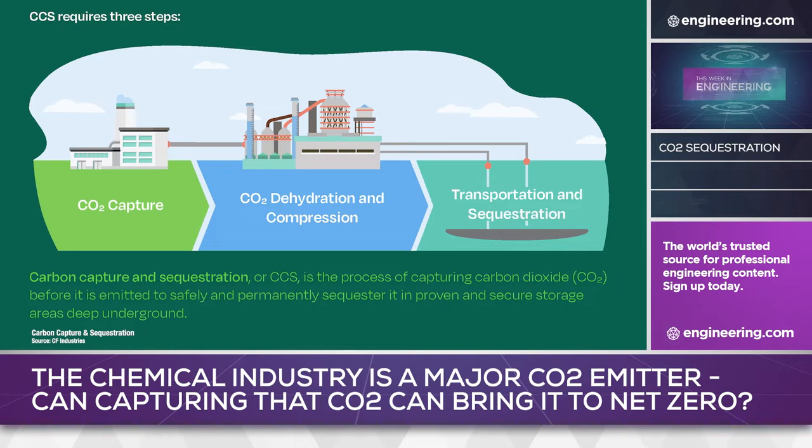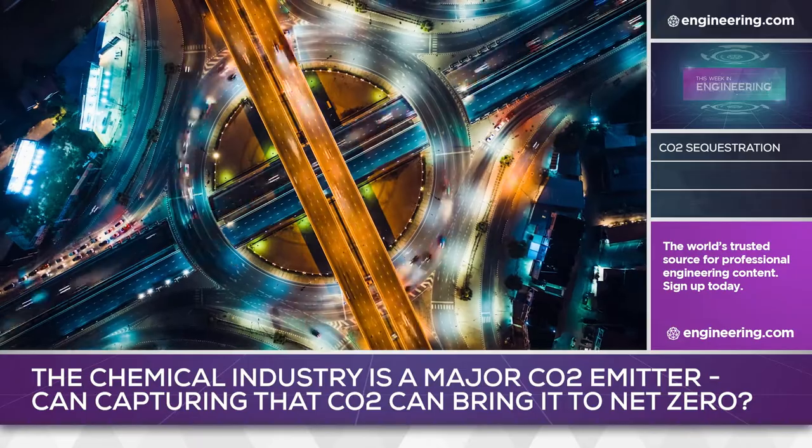ExxonMobil has signed an agreement with N-Link Midstream to use N-Link's pipeline network to deliver CO2 to that permanent geologic storage. The 2 million metric tons of emissions captured annually will be equivalent to the CO2 output of approximately 700,000 gasoline-powered cars.